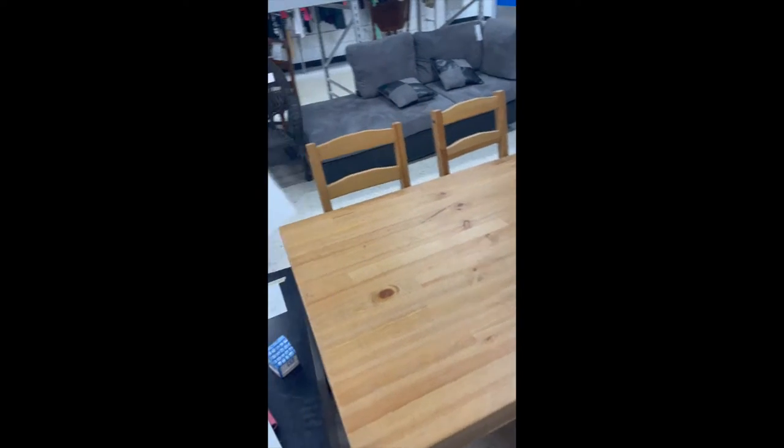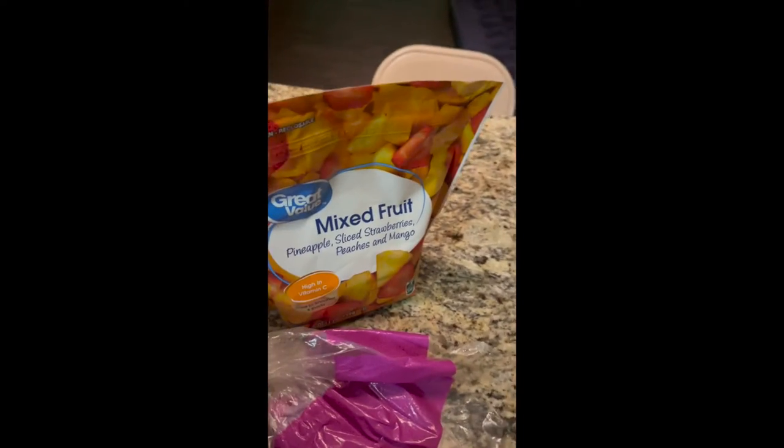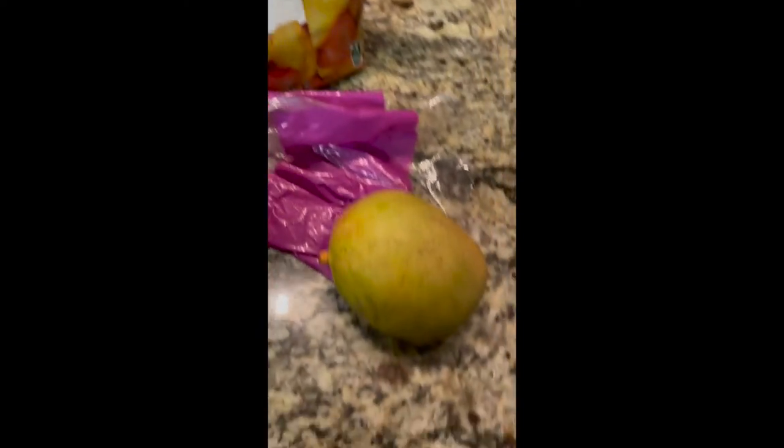It was only $50 so shout out to Goodwill! I haven't eaten breakfast yet and I'm pretty hungry. Me and my roommate are about to go out some more, so I'm about to eat something kind of light — grapes and cherries, some sprouted raisin bread, stuff to make a smoothie, and a mango.